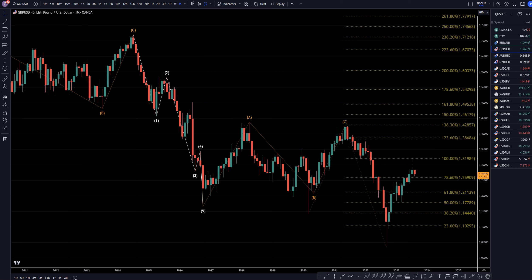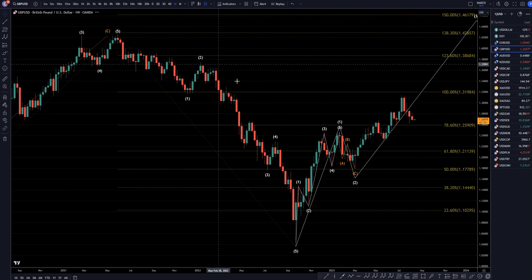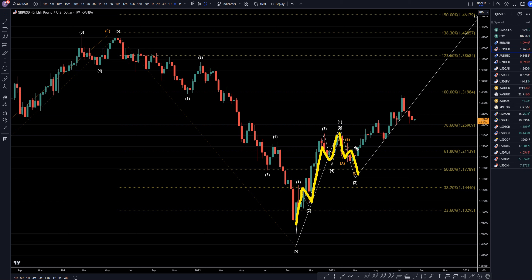On the weekly time frame, I still believe this first significant trend is a Wave 1. I think this is an A, B, C of 2. I actually think this is already in a Wave 3, and I believe anything we see to the downside is just going to be a correction to this uptrend, and eventually it's going to go up to complete a Wave 3, 4, and Wave 5.